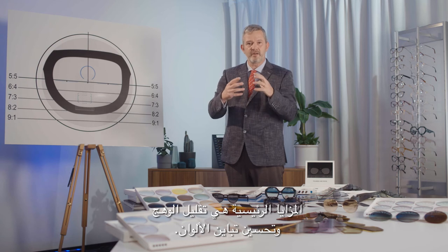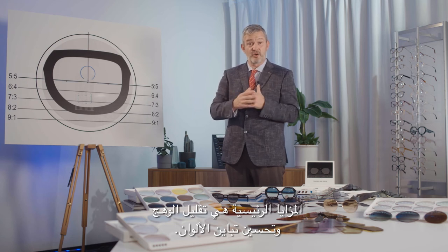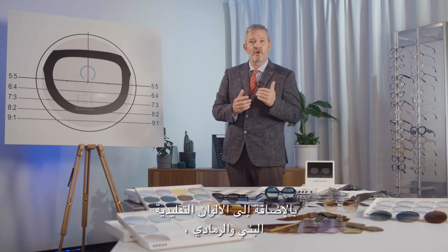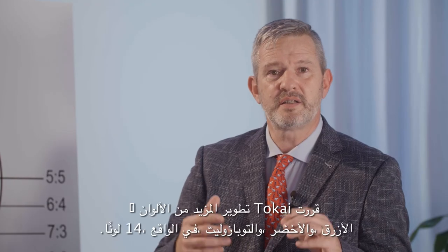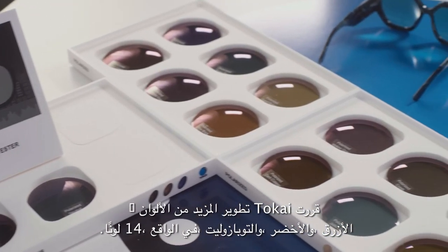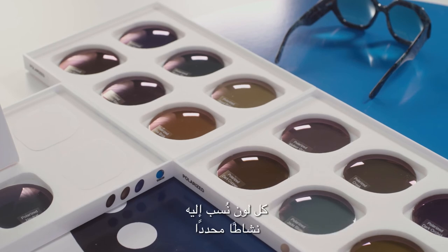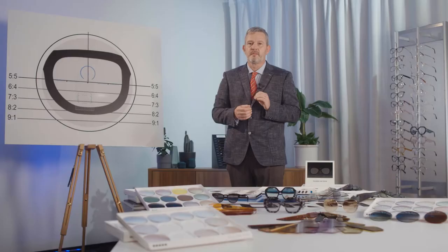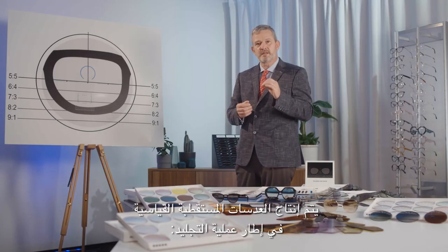We all know the advantages of a polarized lens over standard tinted lenses — the main advantages are glare reduction and enhanced color contrast. Besides the conventional colors brown and gray, Tokai decided to develop more colors: blue, green, topazolite — in fact 14 colors. Each color has been attributed a specific activity because of its specific transmission curve.